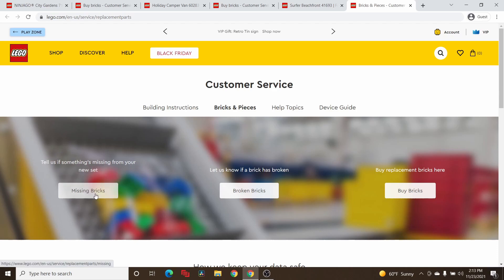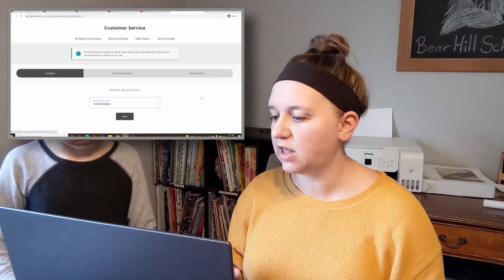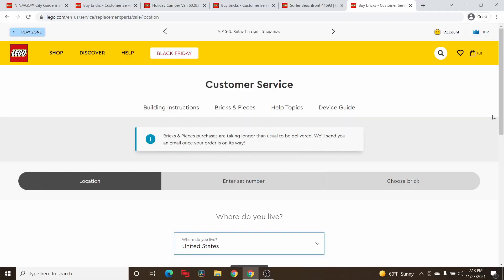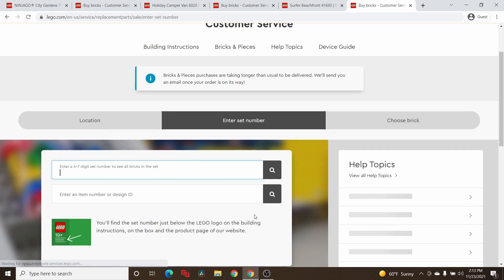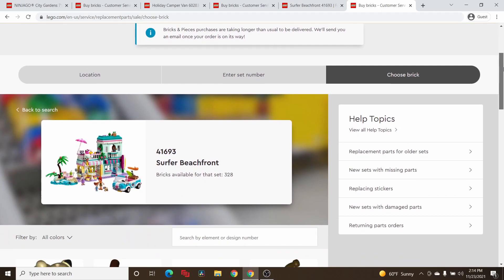It says you can claim for a missing brick, or if a brick broke you can buy one. Lego is really cool about this — they want to help you get these pieces. I've actually gotten a set before that was missing pieces and they sent those to me for free. But what we want to go to is Buy Replacement Bricks, and we click on Buy Bricks. I'm going to enter my four to seven digit code and hit Search. Check this out.